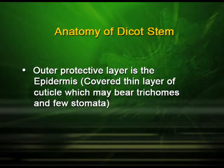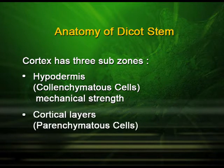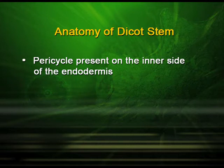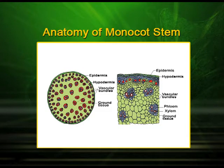Anatomy of dicot stem. If we cut a transverse section of the dicot stem, we find the following: the outer protective layer is the epidermis, covered by a thin layer of cuticle, which may bear trichomes and few stomata. The cortex has three sub-zones: the hypodermis, made up of collenchymatous cells giving mechanical strength; the cortical layers, made up of parenchymatous cells; and the innermost layer, the endodermis, which is rich in starch grains and forms a starch sheath. The pericycle is present on the inner side of the endodermis and the vascular bundles are arranged in a ring, conjoint and open with endarch protoxylem. The pith is made up of parenchymatous cells.